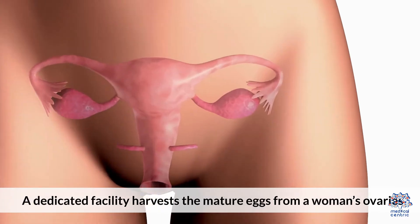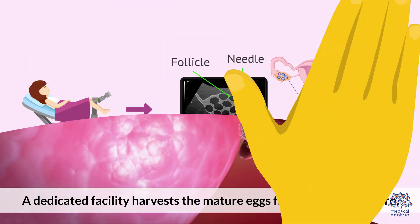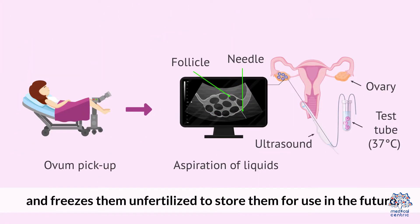A dedicated facility harvests the mature eggs from a woman's ovaries and freezes them, unfertilized, to store them for use in the future.